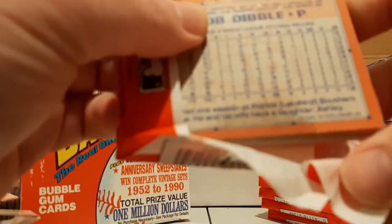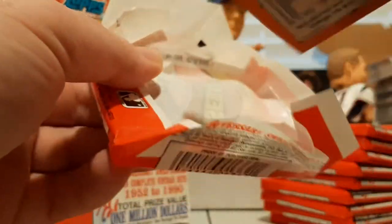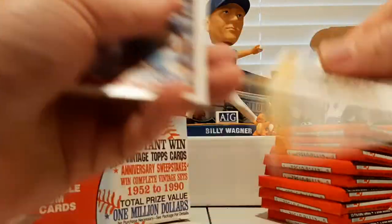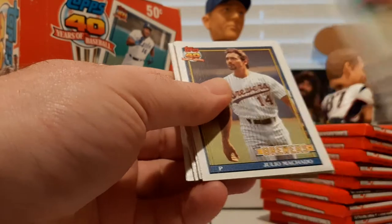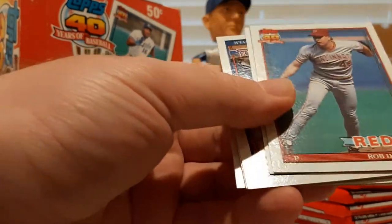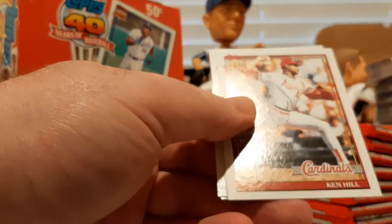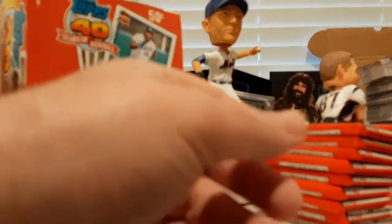We've got the gum stain on this side — see how it's dark and the gum on the opposite side. Drew Hall, Jack Morris, another Carl Everett draft pick, Julio Machado, Brett Butler, Turner Ward, Mike York, Rob Dibble, Steve Finley, Jamie Moyer — the Ageless One — Ron Kittle, Ken Hill, Phil Bradley, Gene Nelson, and Bill Wegman.